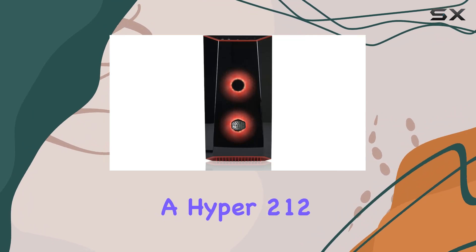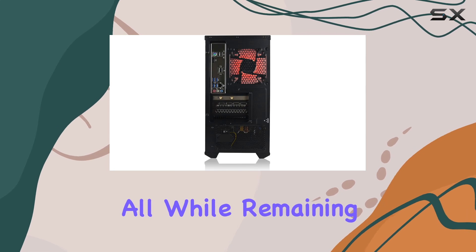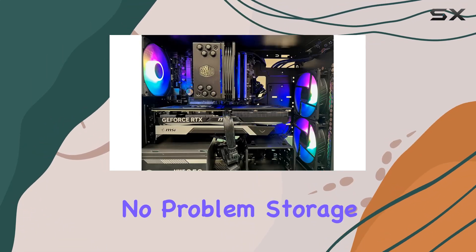One of the standout features of this PC is its cooling system. Sporting a Hyper 212 gaming liquid cooler, it keeps temperatures in check even during intense gaming sessions, all while remaining whisper quiet. Overclocking? No problem.